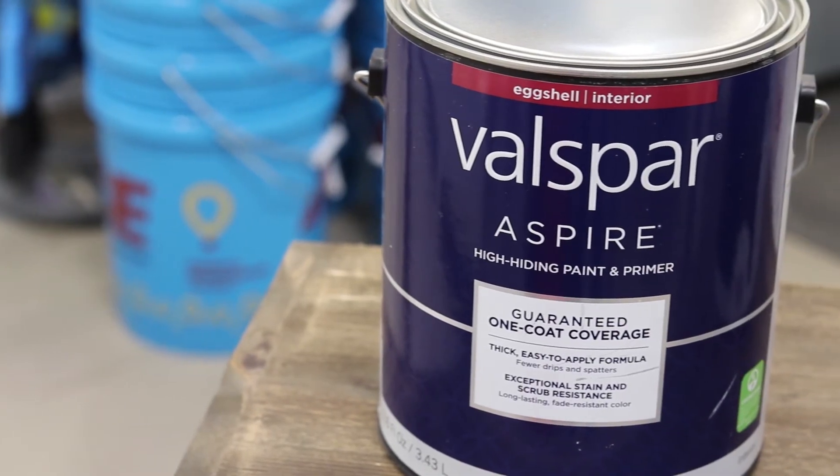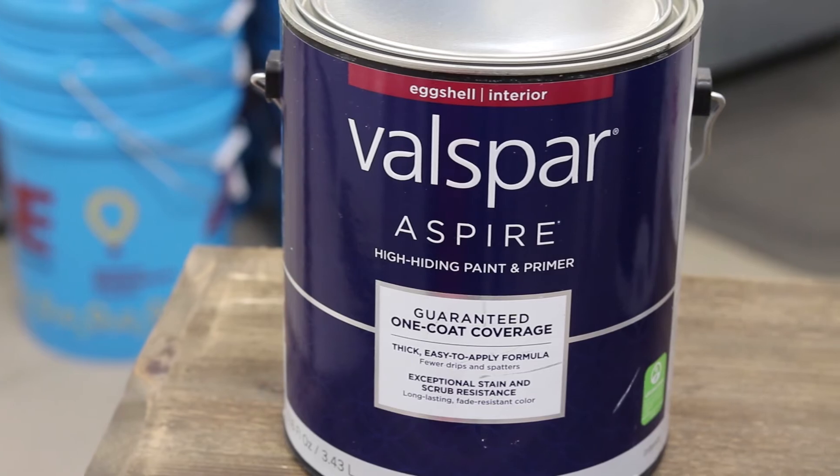Valspar Aspire is going to be really durable. The way that this product is built, it's going to scrub — you can clean it, it's not going to burnish. So kitchens, bathrooms, anywhere where you need a highly durable paint, Aspire is a great choice for them as well.